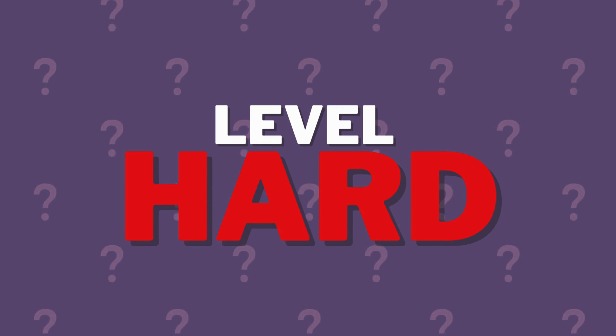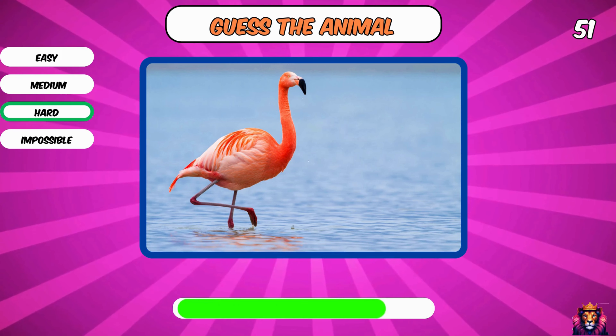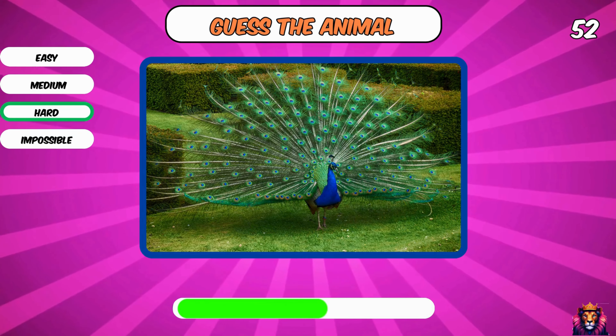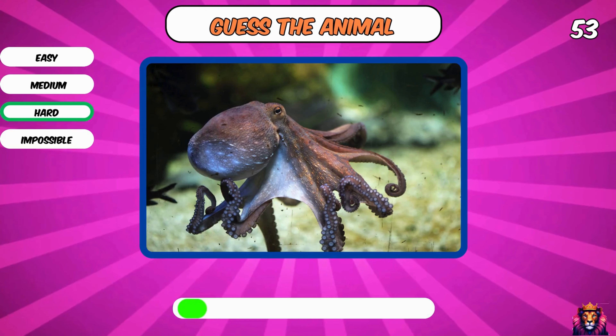Now we go to level hard. Did you already like and subscribe? Make sure you do that. Let's go — we start easy. A flamingo. Peacock. Come on, you know this one.